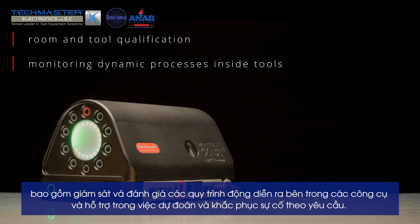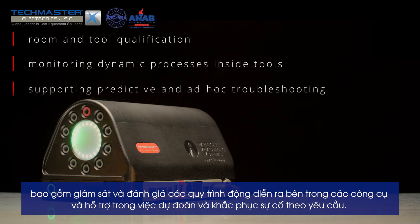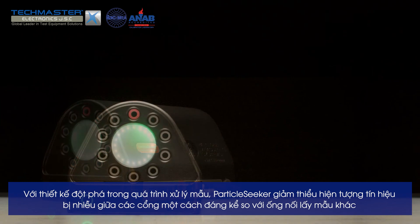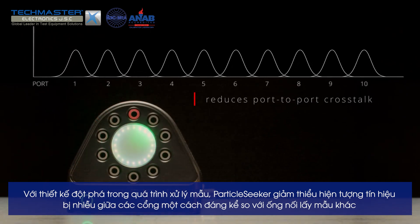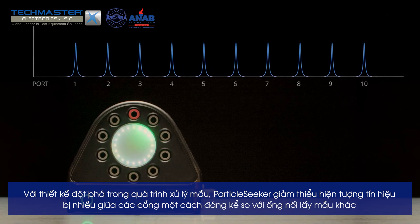Particle Seeker supports monitoring of dynamic processes inside tools and predictive and ad hoc troubleshooting. With its cutting-edge sample flow design, Particle Seeker minimizes port-to-port crosstalk by several orders of magnitude compared to any other manifold.